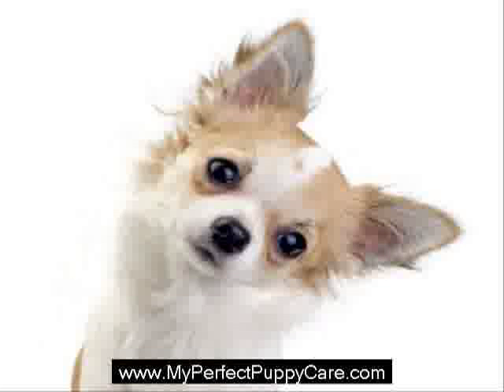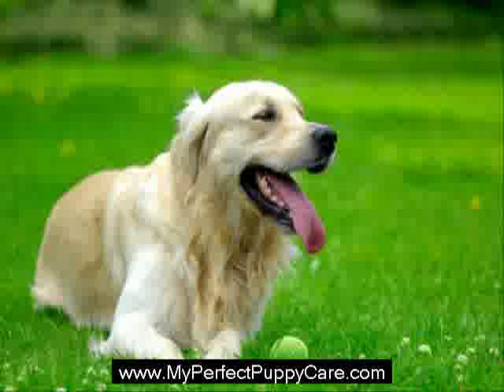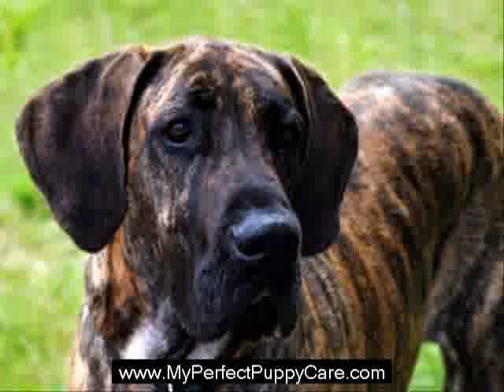If time permits, crate training should be done in a gradual process where you crate him for short periods of time while you are still present. Eventually, try removing yourself from the room so he can become accustomed to your absence, but at the same time learn that you will always come back. Once the dog is comfortable in the crate, you can leave for longer periods of time.